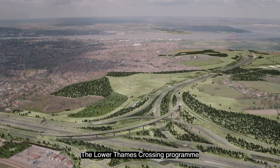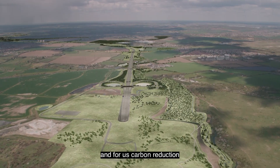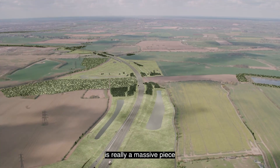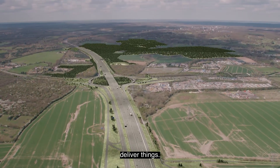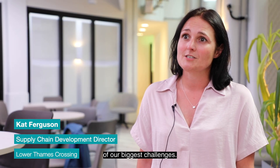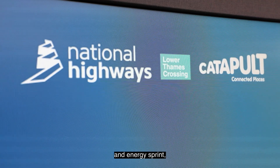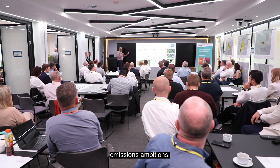The Low Terms Processing Programme is a carbon pipeline program, and for us carbon reduction is a massive part of what we do and how we build and deliver things. This work with zero emissions is probably one of our biggest challenges. So today we've got a Design and Energy Sprint, a critical part of our planning to deliver our zero emissions ambitions.